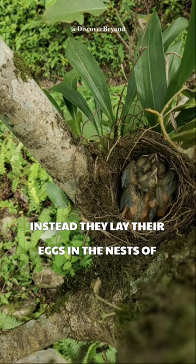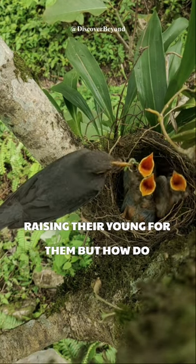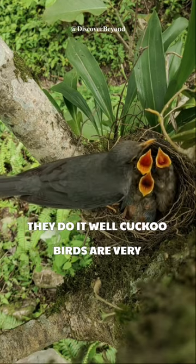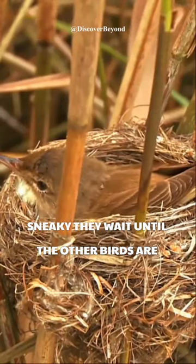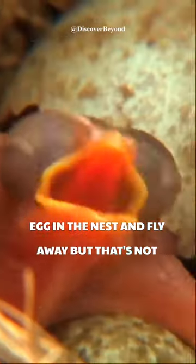So instead, they lay their eggs in the nests of other birds, tricking those birds into raising their young for them. But how do they do it? Well, cuckoo birds are very sneaky. They wait until the other birds are away from their nest, then quickly lay their egg in the nest and fly away.